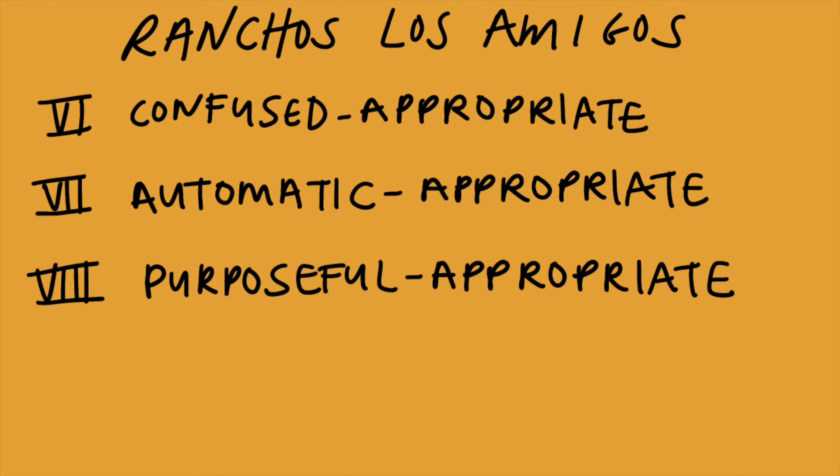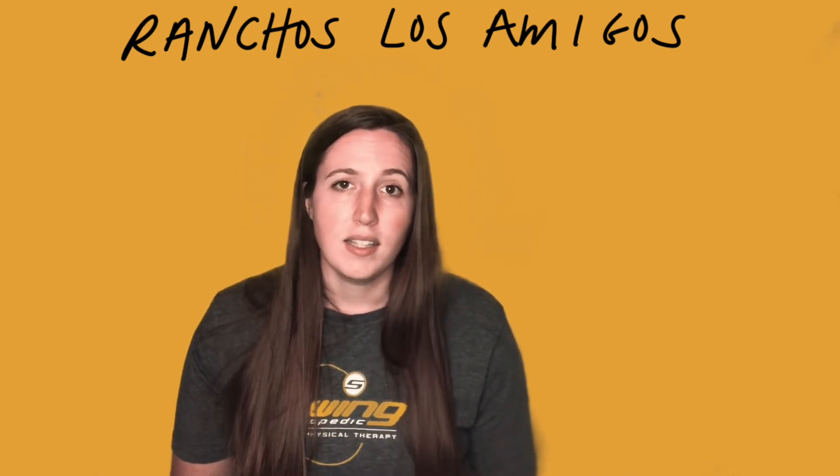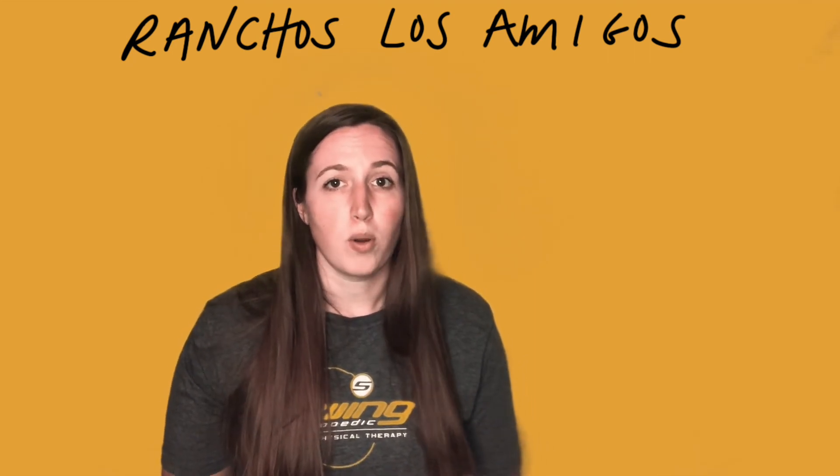Level eight is purposeful appropriate, where they're able to integrate their experiences into their responses. They're independent with learned activities, but still may have poor judgment, reasoning, and stress responses. That's the highest level of the Ranchos Los Amigos scale. Once they get there, they're not a hundred percent back to their normal selves — they're just a lot more functional and able to operate in a normal daily setting.